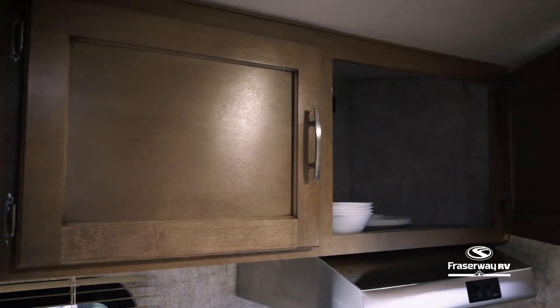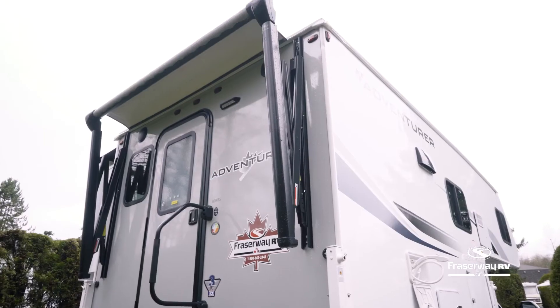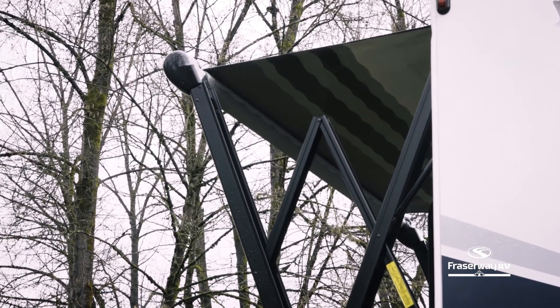Rinse off after some outdoor fun with the exterior shower before you enter the truck camper. With the press of a button, the awning provides an extended covered outdoor living space. When it gets darker, turn on the LED lighting to continue the fun.